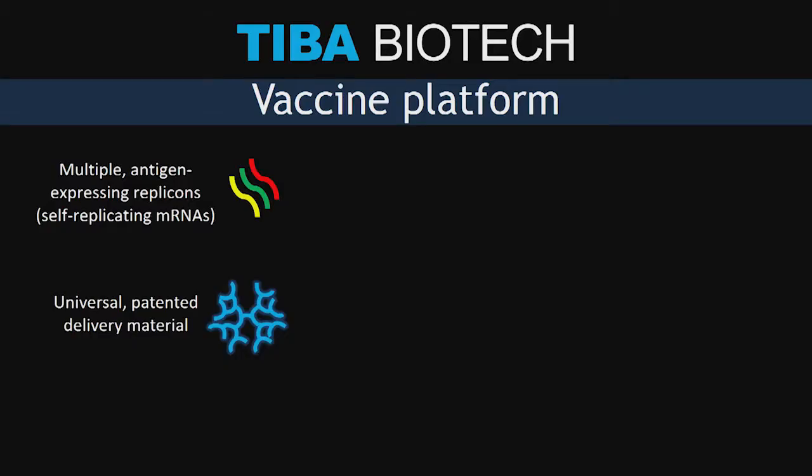For a few decades, the replicon — or self-replicating mRNA — has been identified as the critical tool needed for the revolution in the vaccination industry. But this revolution never happened because of a problem with delivery. So to solve this problem, I created a new nanomaterial that is custom designed for the replicon.